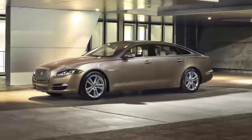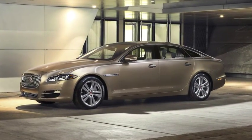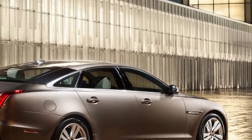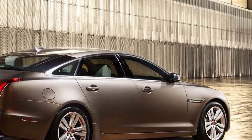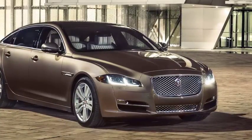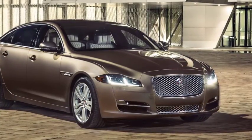In order to meet ever more stringent emissions regulations, in addition to a new generation of catalytic converters, your vehicle is fitted with Selective Catalyst Reduction, SCR, technology, which requires the introduction of an additive into the diesel exhaust system.